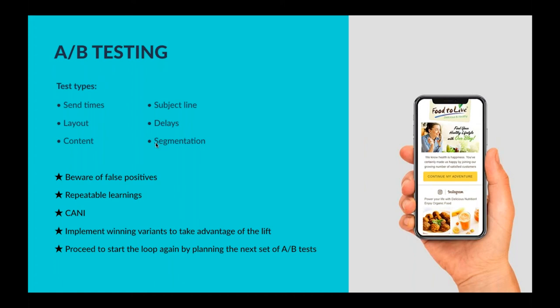Finally, the acronym CANI — Constant And Never-ending Improvement. Going into A/B testing with the mentality of always looking to optimize your campaigns, automations, and email marketing in general. By getting the incremental gains — whether it's 1% here, 5% there — over time those are going to accrue and you'll see some pretty sizable lifts in the performance of your program. Once you find the winning variants, implement those winners, but don't stop there — go into the next phase of A/B tests and continue from there.